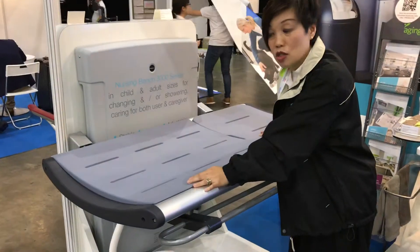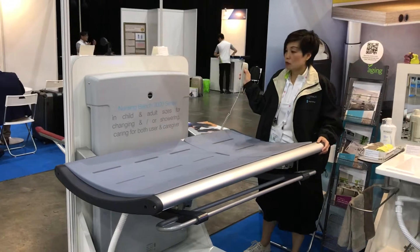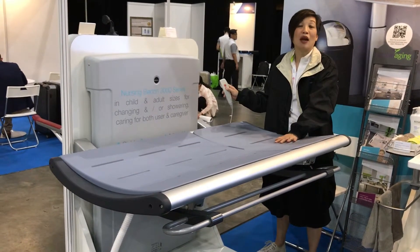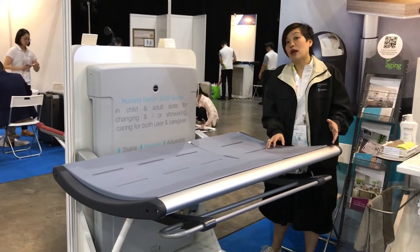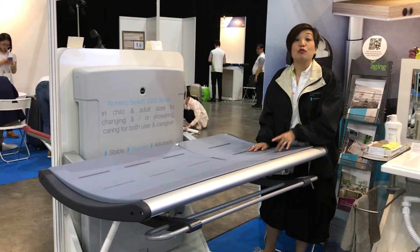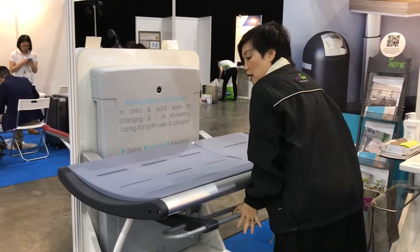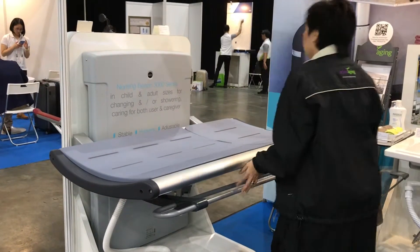With the Crest of the Nursing Bench 3000 series, as you can see here, not only is it height adjustable like so, it can be adjusted to a height which is comfortable for the caregiver to manage the patient. It can also be adjusted all the way down to a minimum of 300mm where wheelchair transfer is easy and safe. The user practically just needs to slide onto the changing bench, so this can be used for showering and/or changing. It flips up for space saving, and for added safety we have a safety rail on the axle.